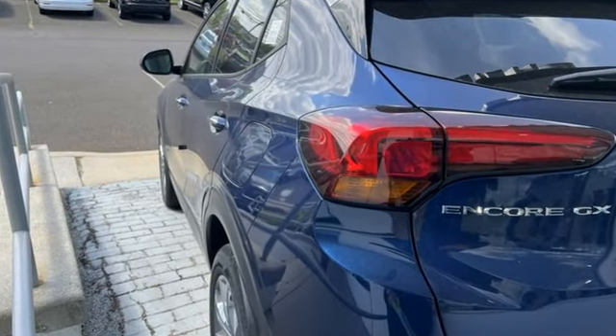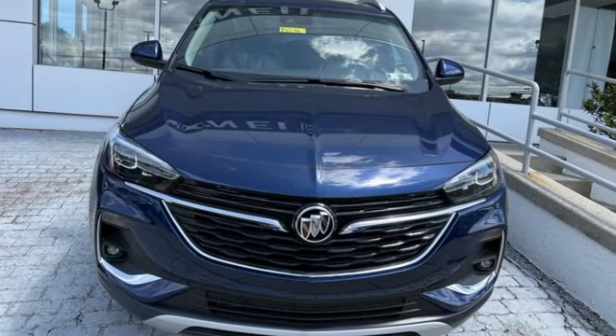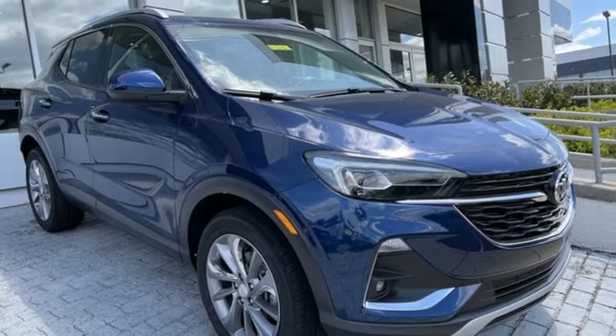Intercooled turbo i3 engine. Front heated leather bucket seats. Streaming audio. Auto-dimming rearview mirror. Dual zone climate control.